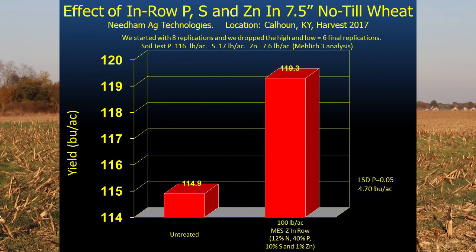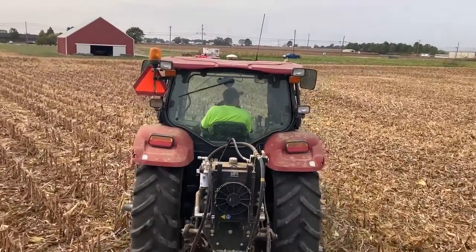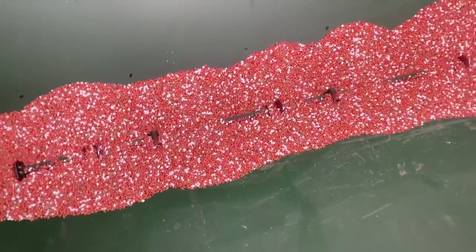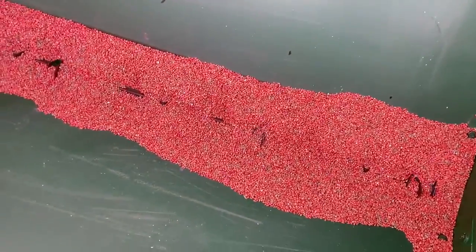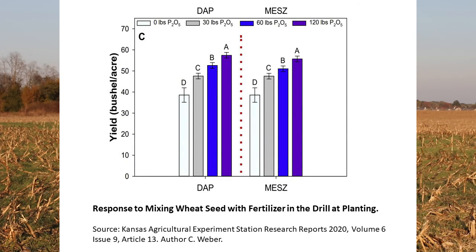Seed-placed phosphorus could be dry or liquid — we prefer dry just because it's cheaper per pound of P2O5. Most people with a box drill can just blend MAP, DAP, or MESZ. Look at your soil test and decide if you want the sulfur and zinc with MESZ; if you don't, MAP or DAP would be cheaper and very similar in terms of response. You can blend those products with seed and just drill them into the field like you would seed alone. Just don't leave them mixed for long periods of time, and if you get a big rain you need to put a tarp over the drill or pull the drill inside.